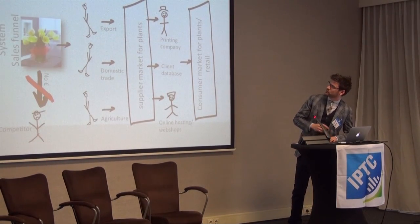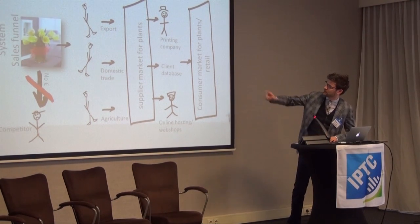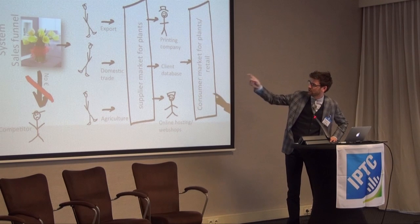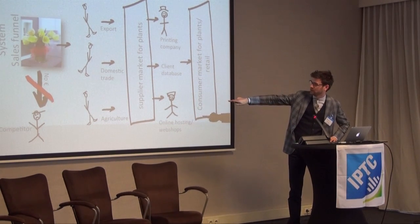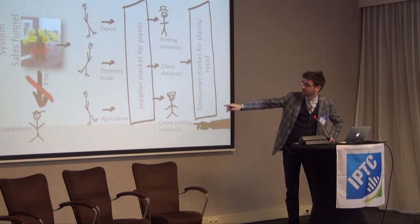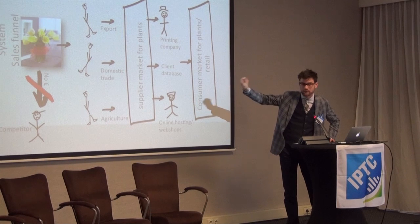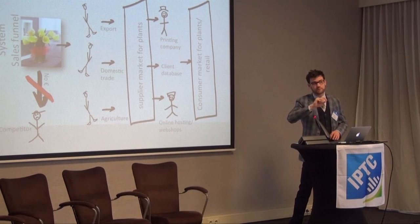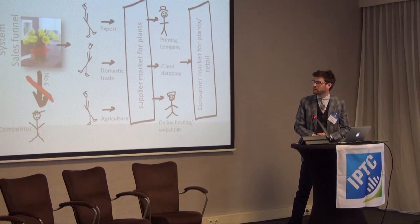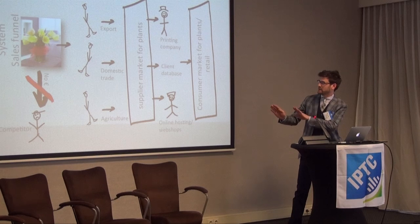He would really like his flower to go to export and into the domestic trade and be further developed in agriculture. He does not want, however, his competitor to have his flower or the image of his flower. So that's where the rights come in — he can't have that. We've created a system to say he can't have it, and he can.